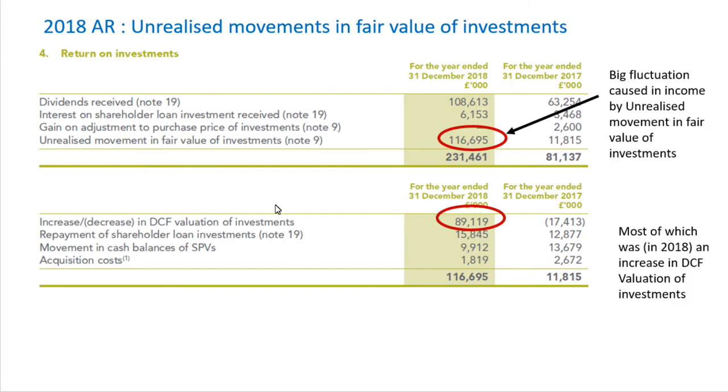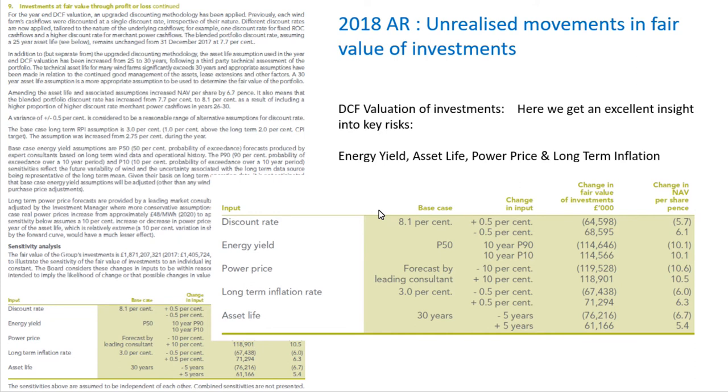It's worth going into more detail about these unrealized movements in fair value of investments, because this was a large portion of the differences in income each year. We see that this is further broken down in the annual reports into what's called the increase/decrease in DCF valuation of investments. When I look into that, we see a process of valuating the assets that gives some really useful clues into what could affect the asset value of this fund, and some key risks to look for.